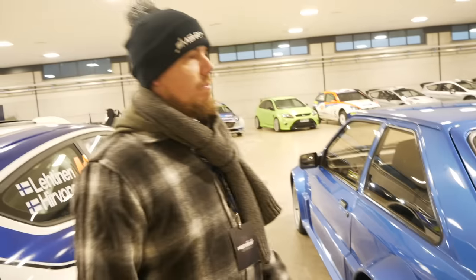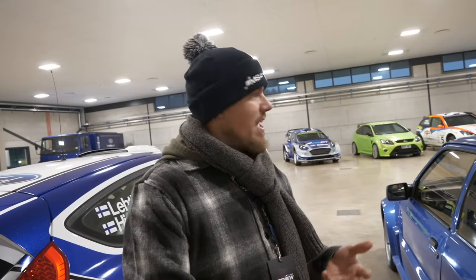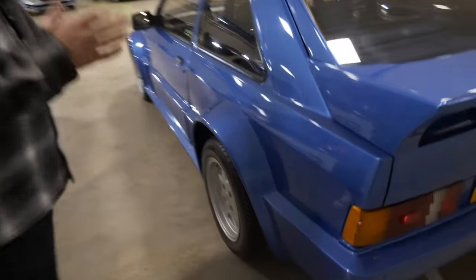What people don't really know about this car is that it was the predecessor to the RS200. So it has that BDT engine that ended up in the RS200, and all the technology was devised in this car. It has an external wastegate setup and a massive turbocharger for its time. I'm not sure we can pop the bonnet and show you guys that, but we did get a bit of overlay anyway.